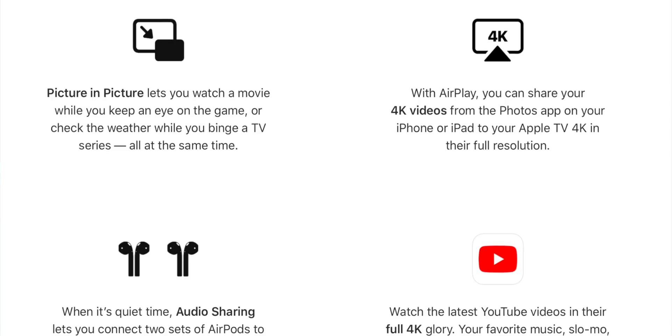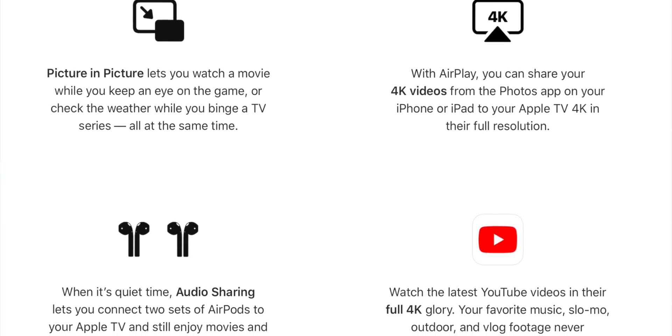It does seem like we're getting 4K YouTube thanks to the AV1 codec, which is supposed to replace the H.265 Apple's been using and the VP9 Google's been using — though it's unclear if that's only on 4K devices like the Apple TV or on all devices through AirPlay. Also, you can now throw videos up as textures in RealityKit scenes, which is totally crazy cool from an AR point of view.